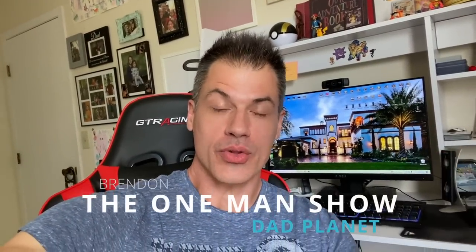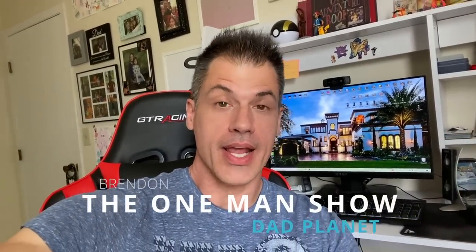What's going on everybody, this is Brendan, the channel is Dad Planet and you are watching the one man show. This video was recorded on a Monday, and on Mondays you and I go thrifting. We're gonna hit the thrift store, see if I can find anything very cheap to flip on eBay, make a little bit of money, and hopefully learn a thing or two along the way. Let's get moving.